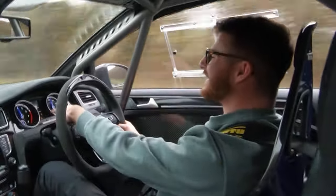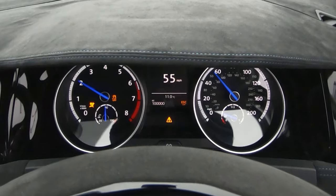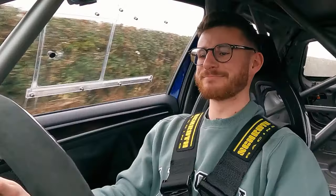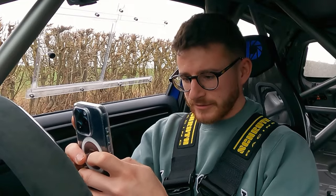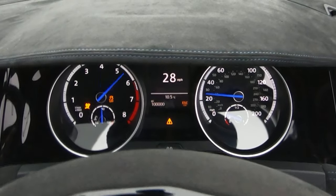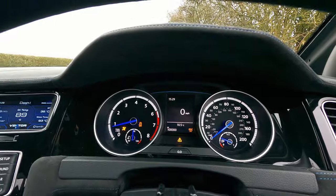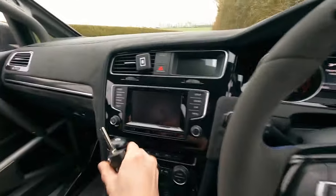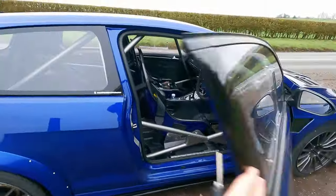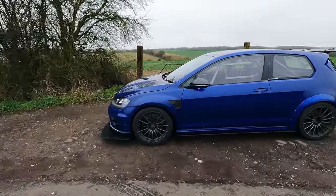99,999 — one more mile to go! Come on! There it is — 100,000! That is crazy! Seeing as it's safer on a dead straight road, let's pull over. Look at that — 100,000 miles. Get a nice little photo. Here's to 100,000 more! Look at that — 100,000 on the dot. How satisfying is that?